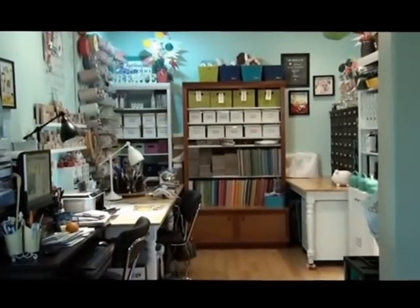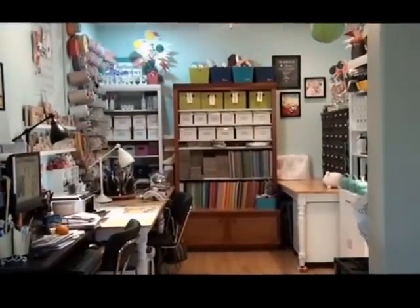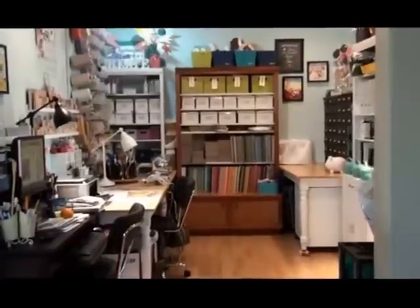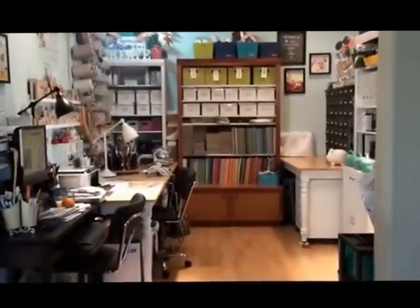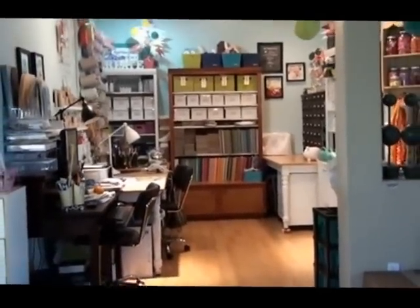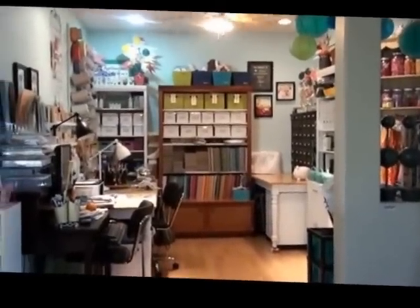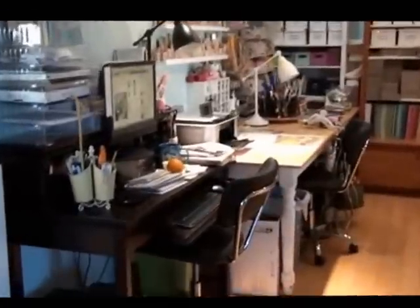Hello, this is Jennifer Priest from Hydrangea Hippo and I'm showing you my scrapbook room circa April 2012. I just rearranged it yesterday and some people on Facebook asked to see what the new arrangement is. This is kind of my whole room from the outside. Basically what I did is I moved what was my office into my scrapbook room. Let's go have a little look, sorry if it's a little shaky.